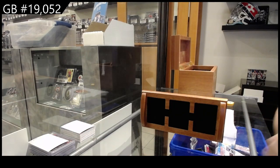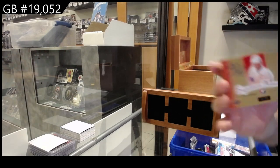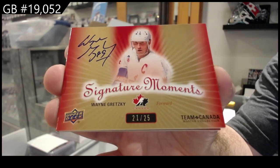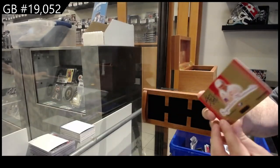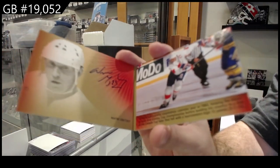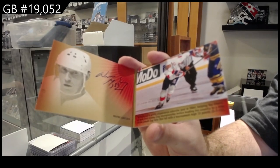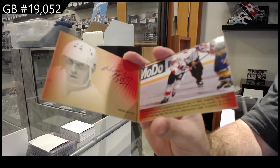And we've got a signature moment booklet numbered to 25, which I'm presuming is the dual auto one. Auto on the front, auto in the middle. Wayne Gretzky. Very nice.